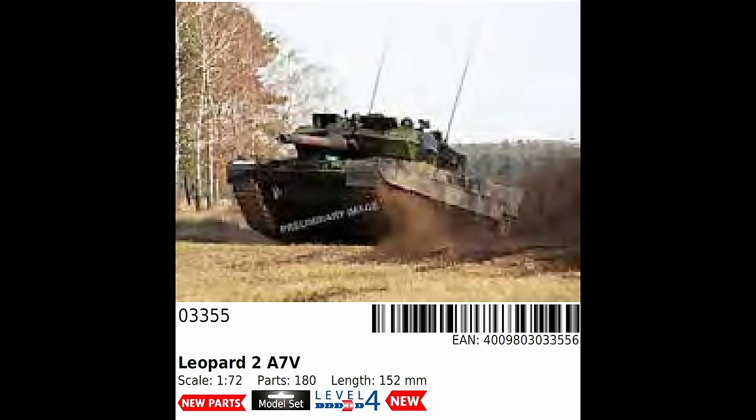Another similarly aged kit that hasn't seen a release since the original tooling is the T-72M1 from 2006. Given the continuing war in Ukraine, I can see a few of these being picked up and converted into diorama pieces. Last released a decade ago from another early 2000s tooling — this time 2005 — the Nashorn will get a welcome return this year, since this is another of those really nice Revell toolings from that time and well worth getting if you've never tried one.